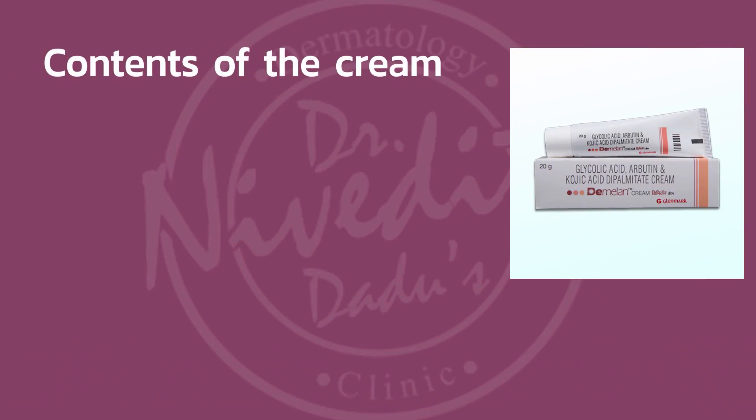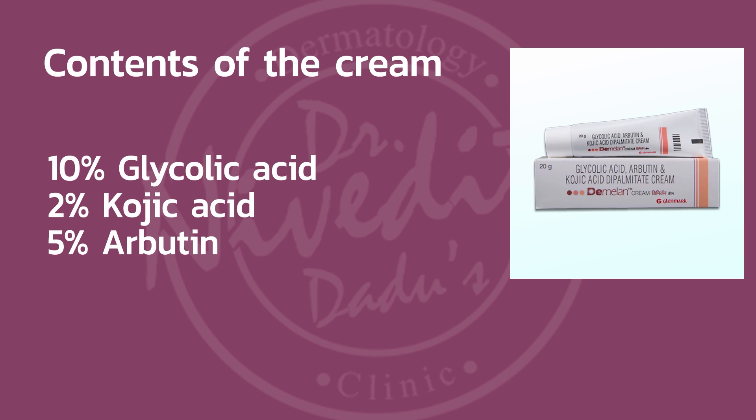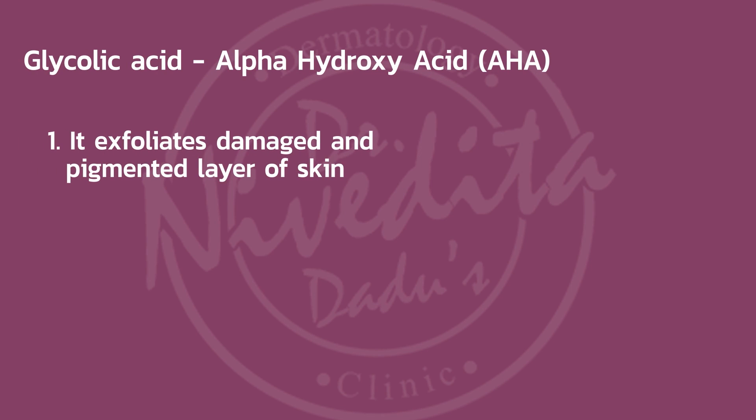The contents of the cream: it contains 10% glycolic acid, 2% kojic acid, and 5% arbutin. Glycolic acid is an alpha hydroxy acid, so it's very safe. Glycolic acid works by exfoliating the superficial damaged, dead, pigmented layer of your skin.